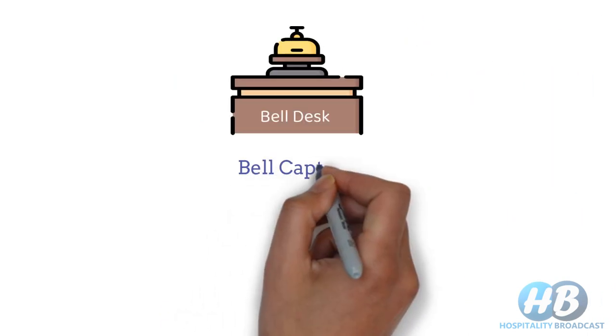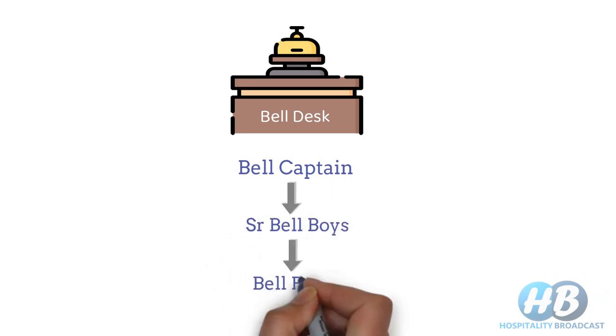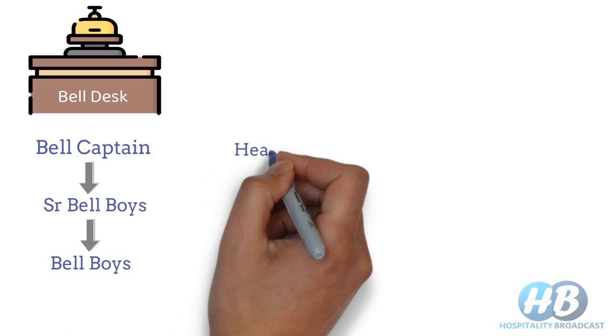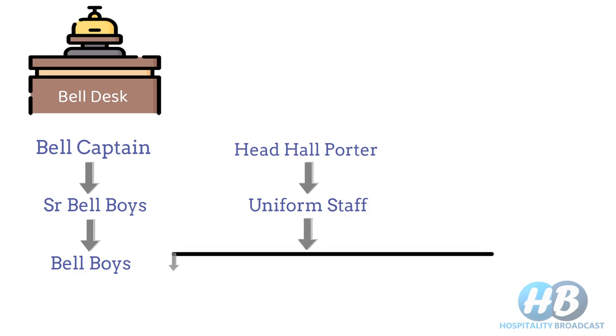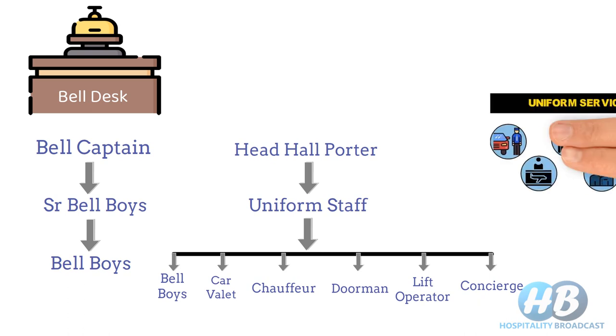Belldesk is headed by Bellcaptain, followed by senior bellboys and bellboys. In some hotels, instead of Bellcaptain, there is a post of Head Hall Porter, who is in charge of or head of uniformed staff. Under uniformed staff, we include bellboys, car valet, chauffeur, doorman, lift operator, and concierge.